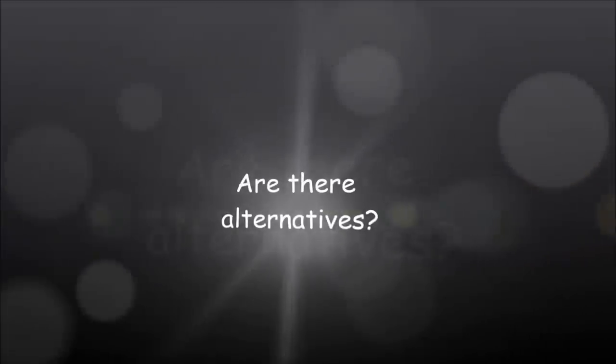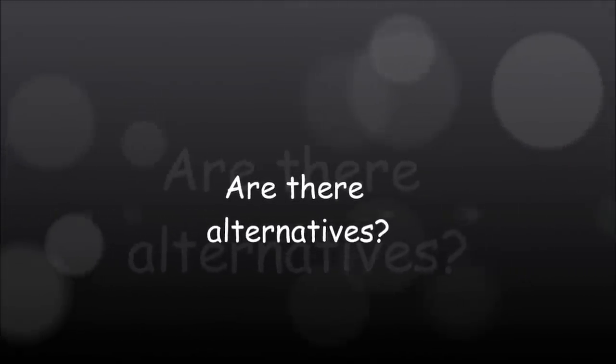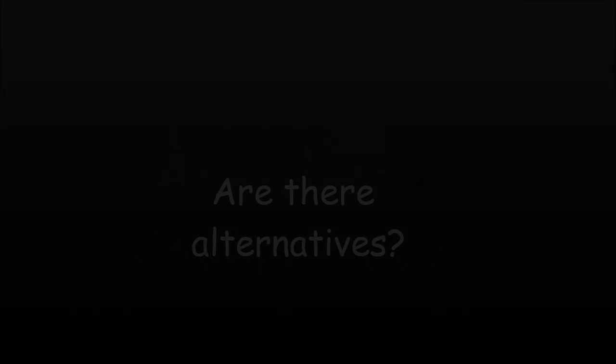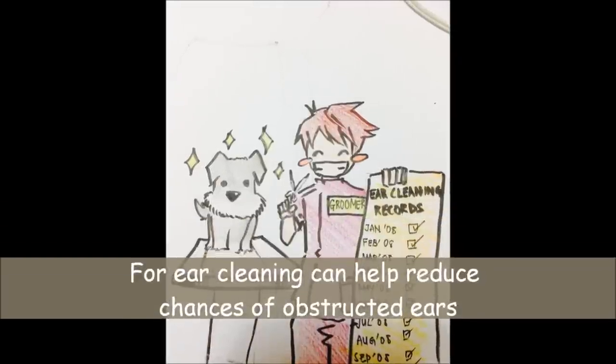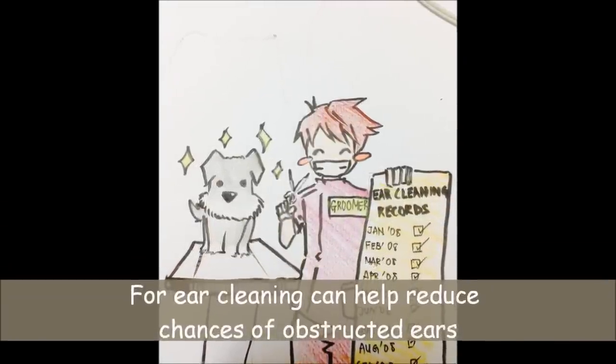Are there alternatives? Yes, there are. However, it does not provide a long-term solution. Sending your dog to the groomer regularly for ear cleaning and hair plucking may help reduce the chances of getting obstructed ears.